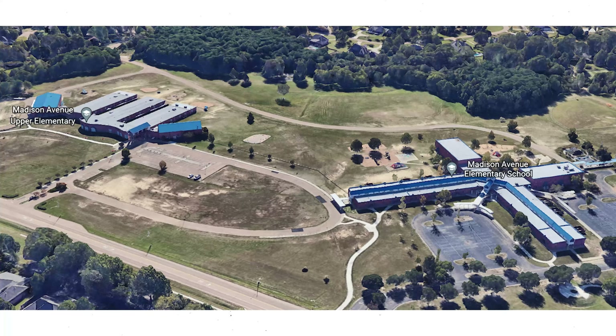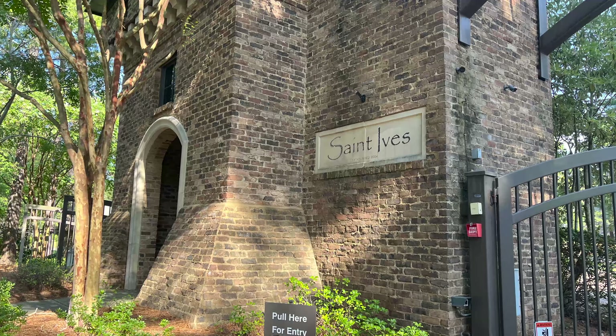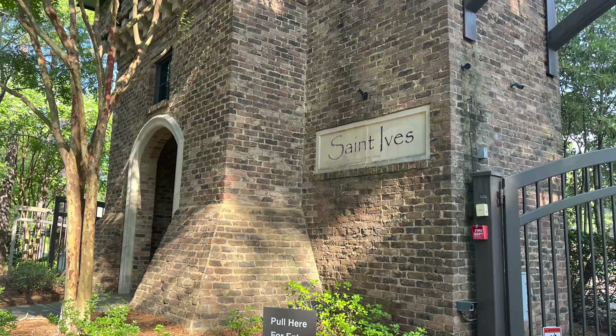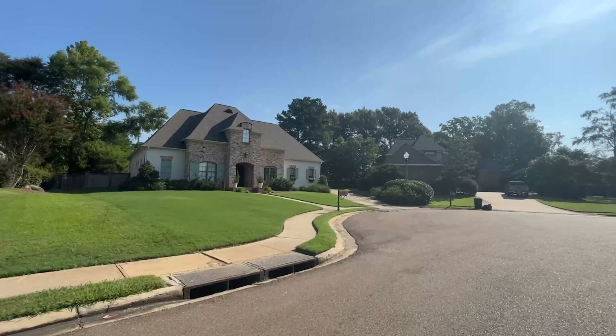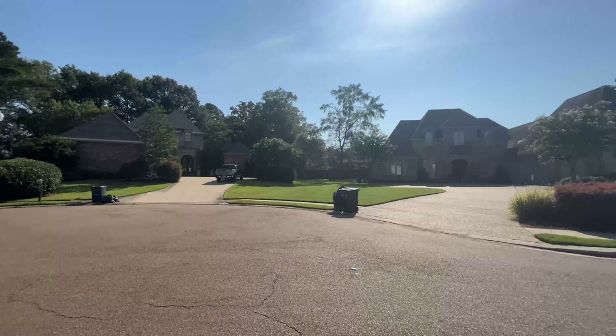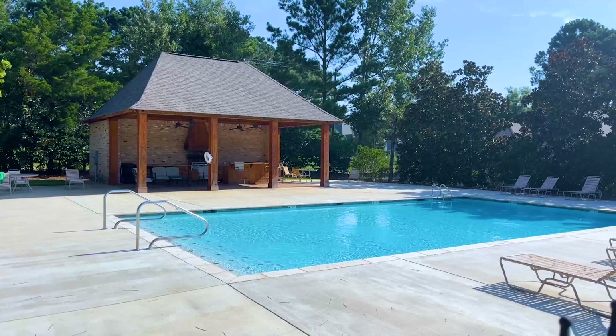Another beautiful thing about St. Ives is the proximity to Madison Avenue Elementary School, upper and lower, which is located just across the street from the main entrance to St. Ives. Driving into the neighborhood, you can't help but be impressed by the massive brick entrance outlined with such a beautiful metal structure. St. Ives is a smaller neighborhood — there's only about 135 homes in it, so when one comes up for sale, it's not on the market for long. In fact, the average days on market for the last two years is only about 15 days. And even though it's a smaller neighborhood, there is a neighborhood pool and cabana, perfect for those hot Mississippi summers.